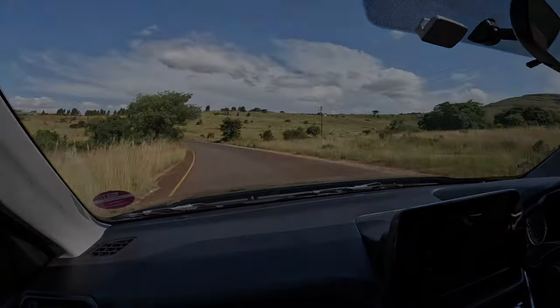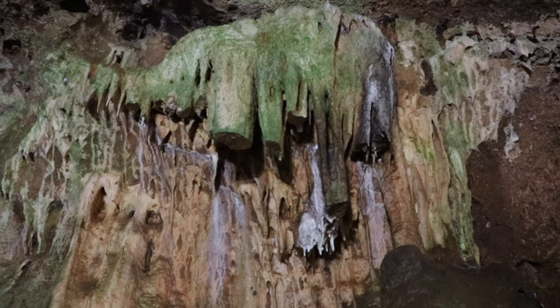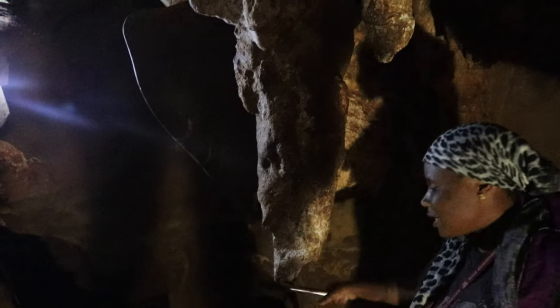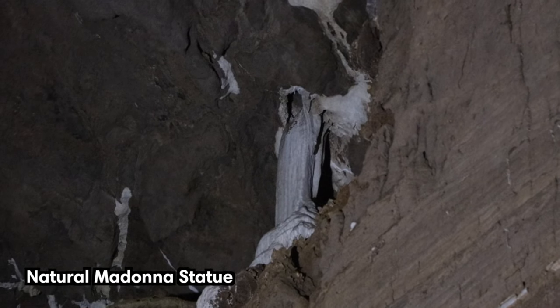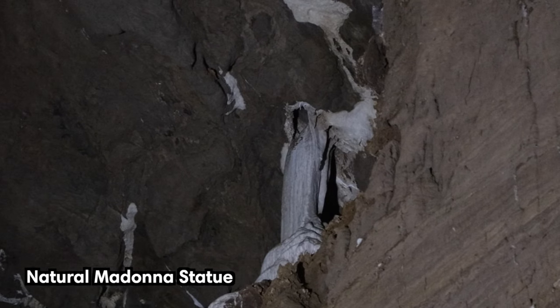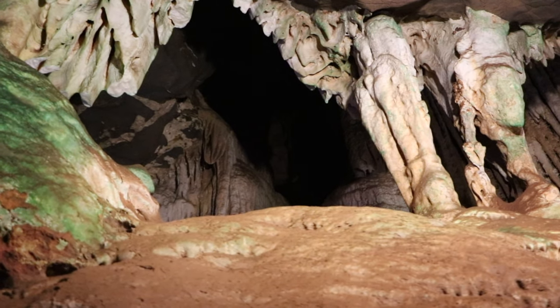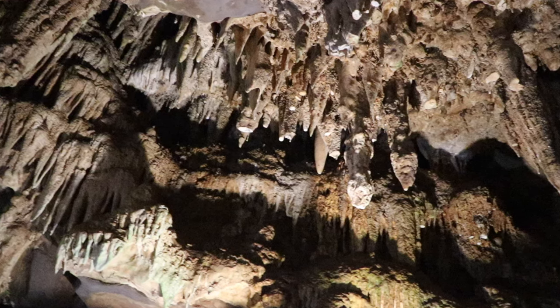The Echo Caves are known to be some of the oldest caves in the world. Guided tours run daily, offering a glimpse into the fascinating history of these caverns and the unique formations within them. A 45-minute journey takes you through two kilometers of tunnels where you'll discover the natural Madonna statue, interesting archaeological finds, and towering chambers reaching 60 meters high. This cave attracts fewer crowds compared to others in South Africa and is worth a visit if you have some extra time.